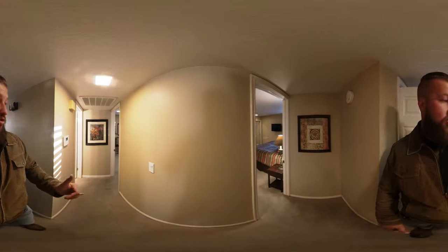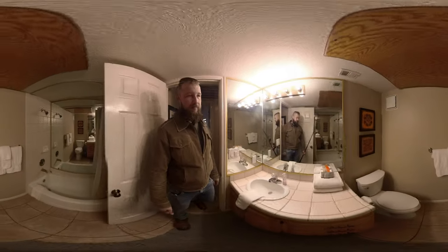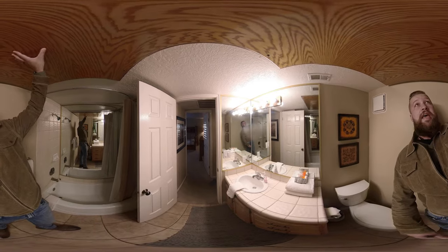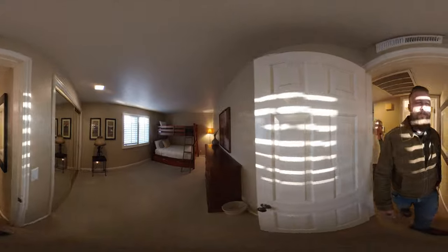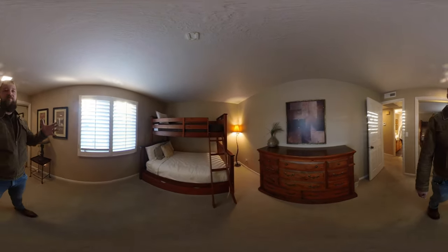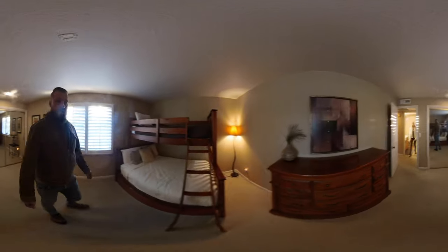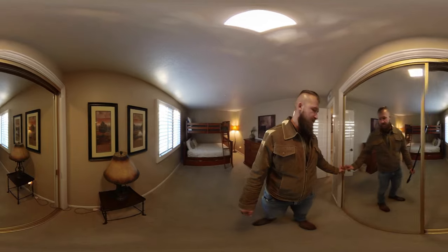This hallway takes us to the two bedrooms. There is a full bath to our left. These panels are typically the AC unit access right up here. Also, if you haven't tried this already, this is a 360 video — you can pan around with your device, drag around with a mouse pointer, or just with your finger if you're watching on your phone. This first bedroom has two bunk beds and a full-size closet.